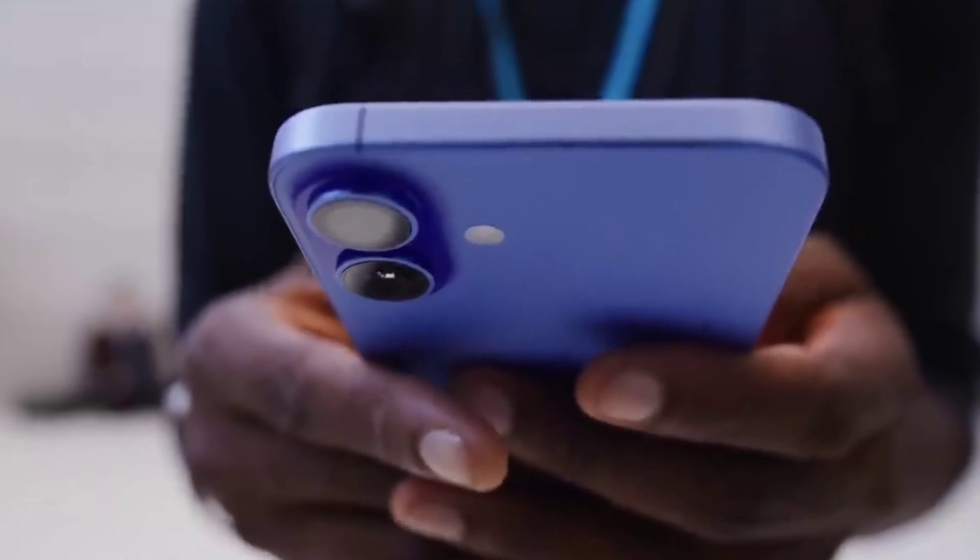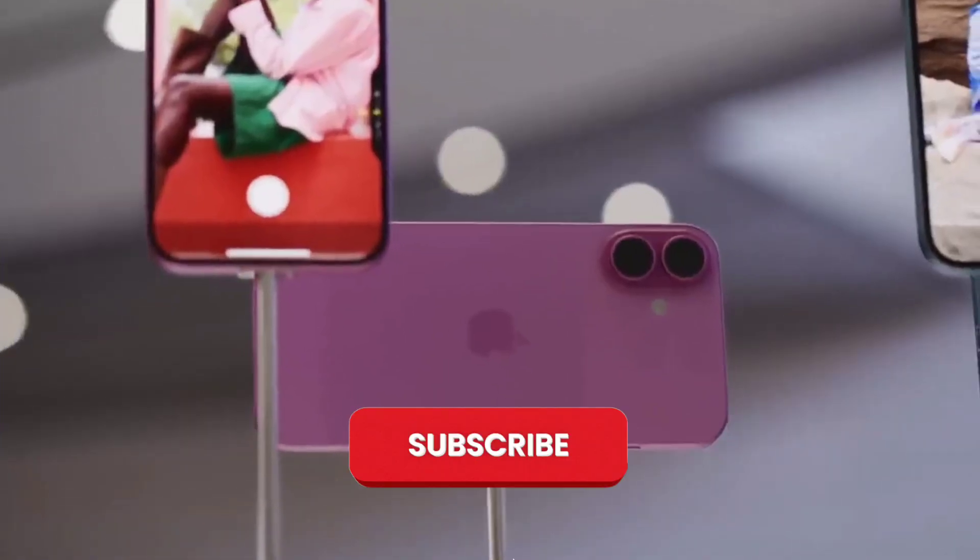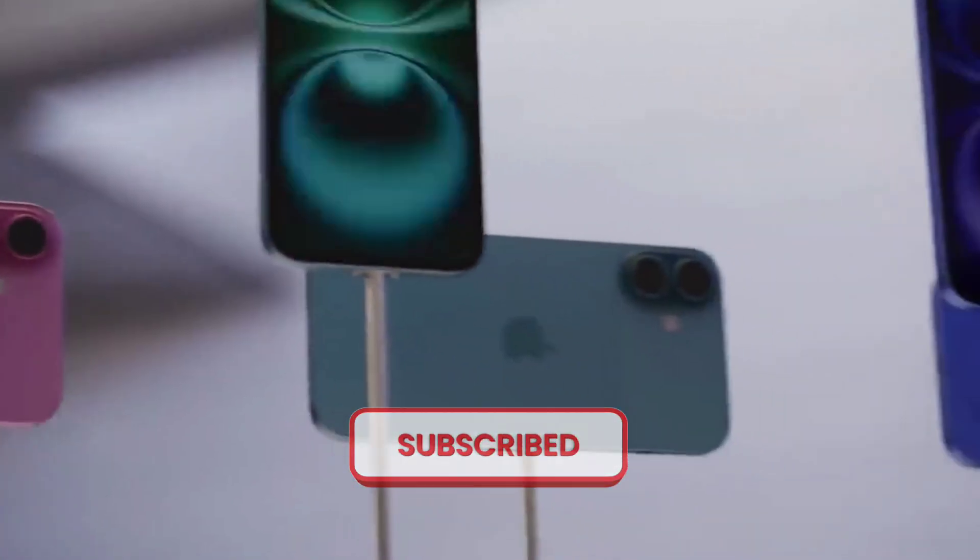That's all for today's video. Thank you for watching, and for more videos like this please subscribe to the channel and press the bell icon.